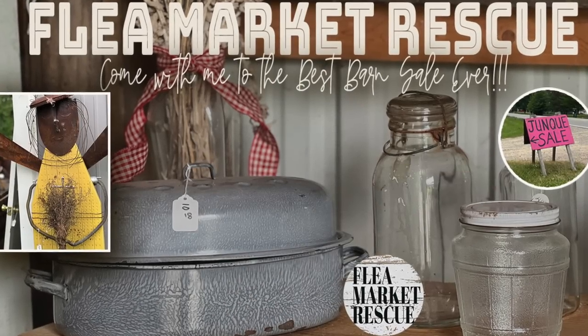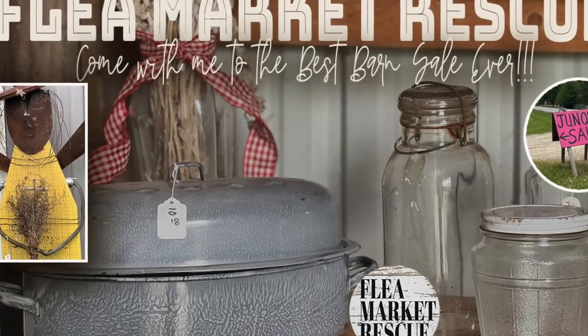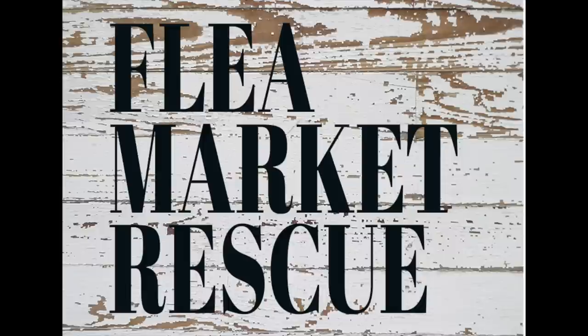Well, that's it for this episode of Flea Market Rescue. If you liked this episode and want to see more, make sure to subscribe to my channel and ring the bell. I'm Kelly Sherry, and this has been Flea Market Rescue. Thank you.